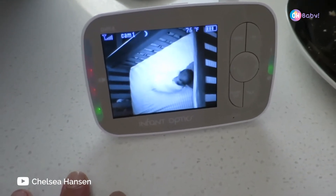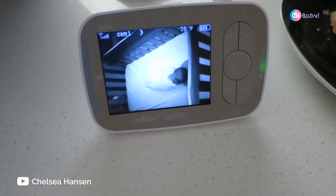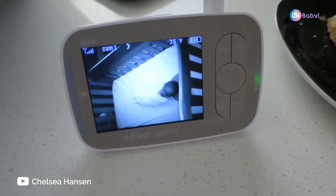I ended up going with the Infant Optics monitor, so you can hear, you can zoom in, and you can talk.